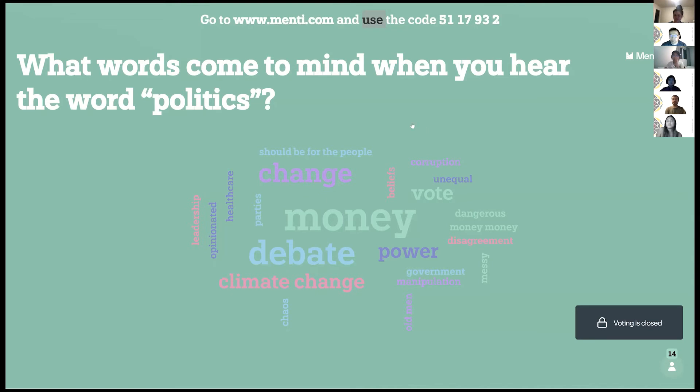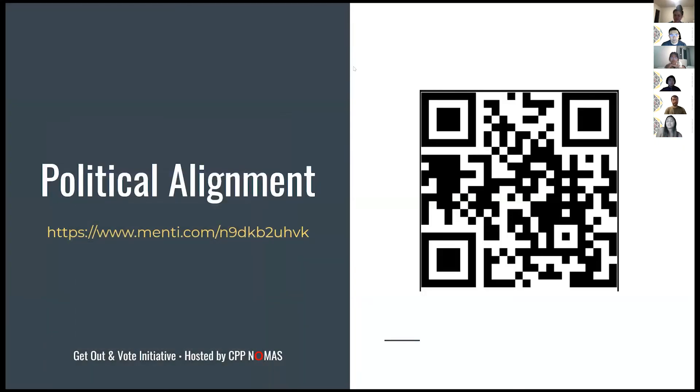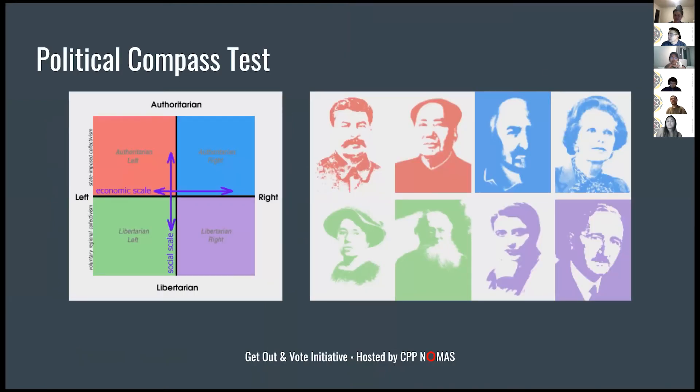There's a really useful test online called the political compass test. If you're hearing terms like Democrat, liberal, Republican, conservative, left wing, or right wing and aren't sure what they mean, it's super helpful in figuring out where you yourself align — whether you're more left or right leaning, in the center, more authoritarian or libertarian. It also shows which leaders you might align with.